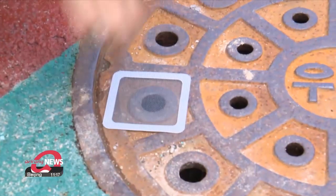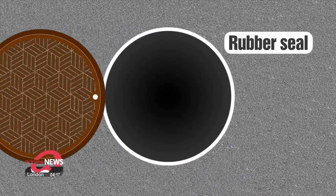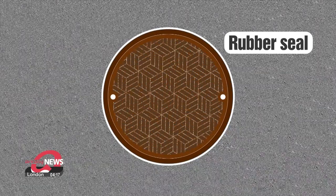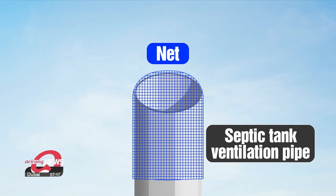So, how do we actually use these nets and rubber seals? First, the manhole lid needs to be opened. Then, the rubber seal should be placed to fill gaps before the lid is closed again. Also, on septic tank ventilation pipes, the exposed end of the pipe can be covered with a very fine net. This way, mosquitoes are unable to escape.